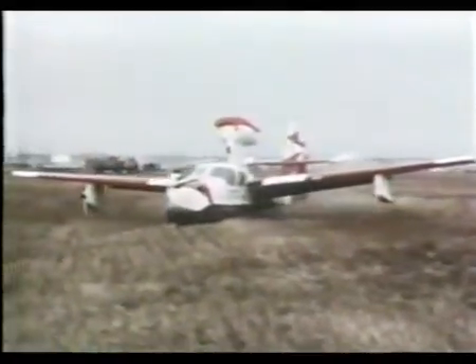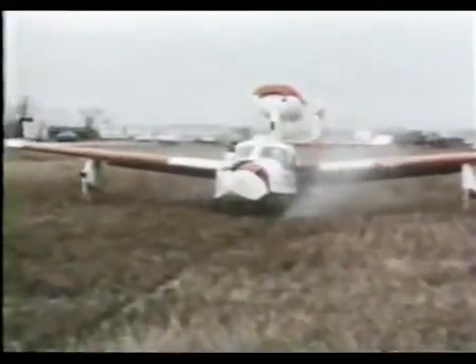Even though Earl's concept worked well, it never went into production, and the $97,000 experiment was canceled.